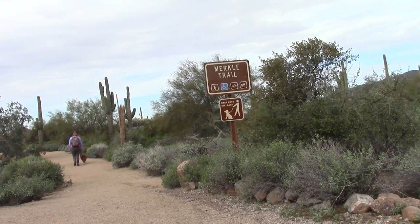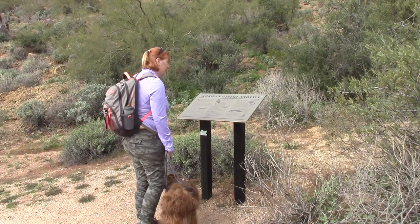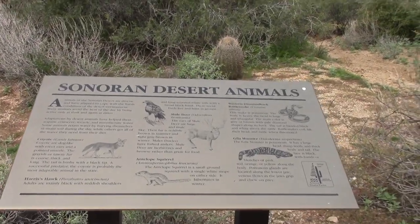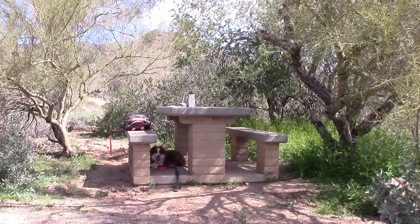It is an easy nature walk with wide, well-maintained trails that is even wheelchair-accessible and therefore also great for families with young children in strollers. Educational signs alongside the trail offer information on different aspects of the Sonoran Desert environment, and benches and shaded ramada areas provide opportunities to rest and enjoy the views.